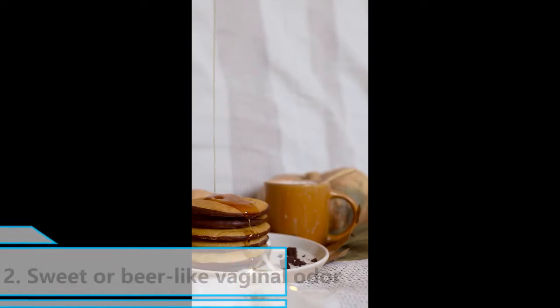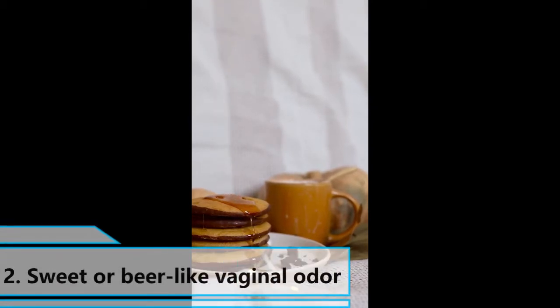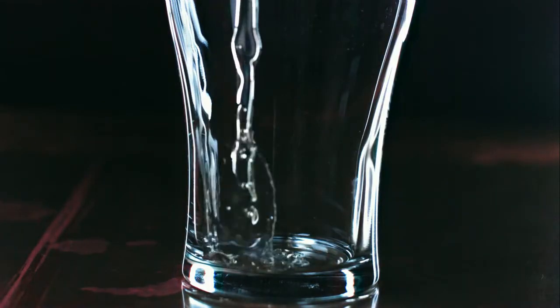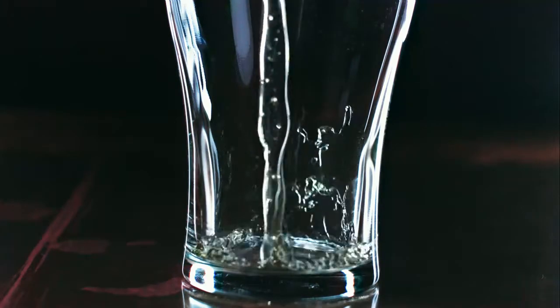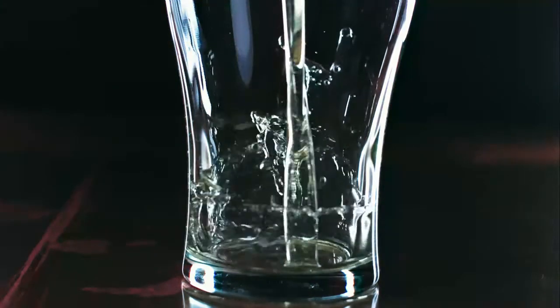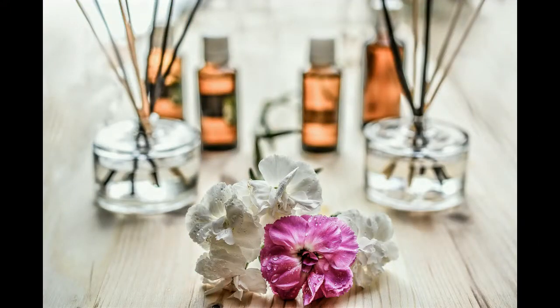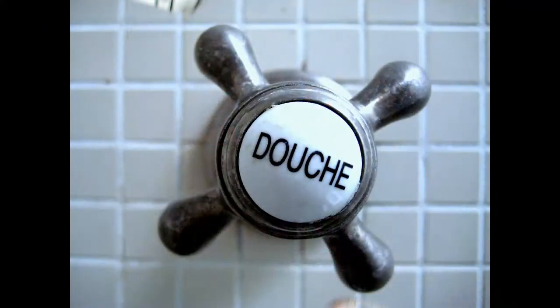2. Sweet or Beer-like Vaginal Odor: An overgrowth of yeast in the vagina can produce a sweet smell, similar to that of honey or cookies. The vagina might also smell like beer, flour, or bread, and can also smell sour sometimes. To prevent yeast overgrowth, avoid using scented products and never douche.